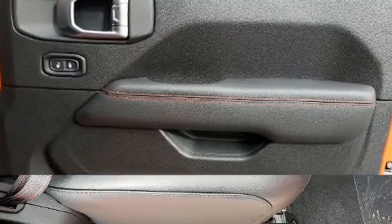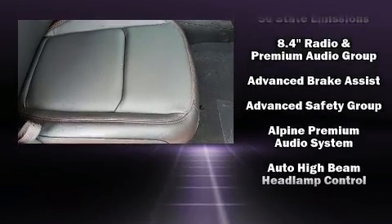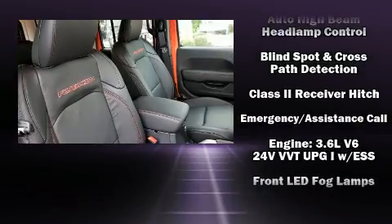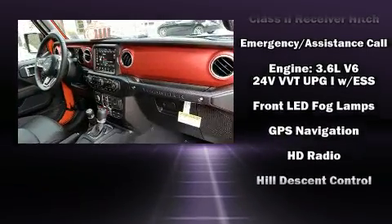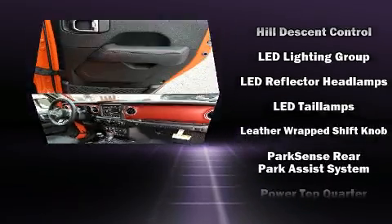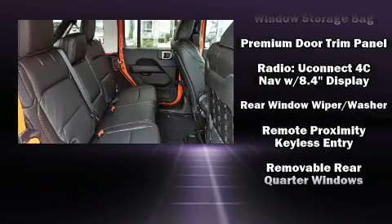Jeep ensures the safety and security of its passengers with equipment such as dual front impact airbags with occupant sensing airbag, front and side impact airbags, traction control, brake assist, a panic alarm, an emergency communication system, and four-wheel disc brakes with ABS.